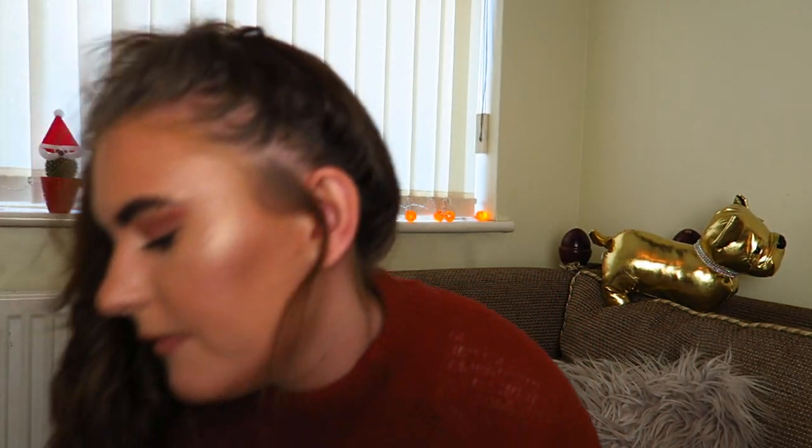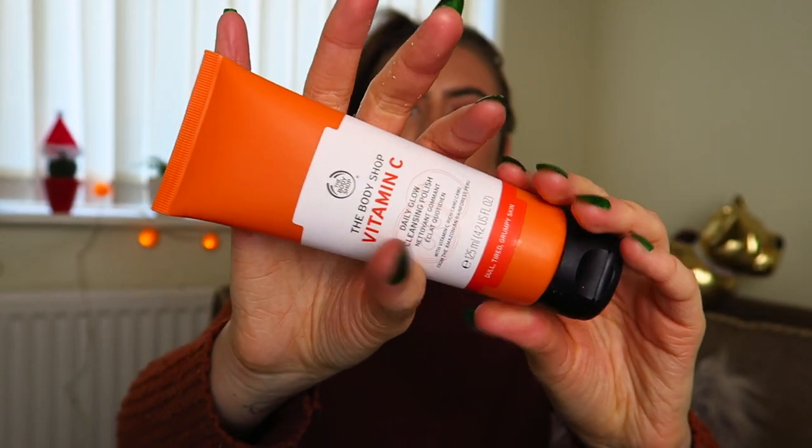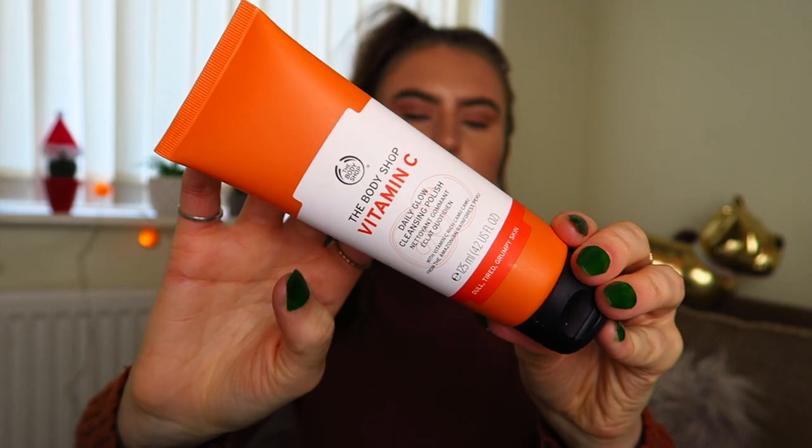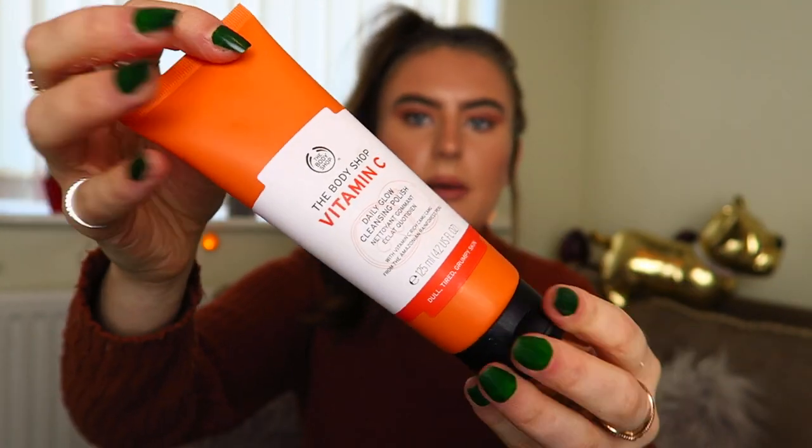Talking about the Vitamin C range — I also have the Daily Glow Cleansing Polish. I'm nearly run out of my Tea Tree one, so I decided to get this one instead. It's like another facial scrub, similar to the one I got Jamie, but this one is not as harsh. I'm going to use this one because I feel like it might make my skin a little bit glowier, which is good for when you put makeup on.